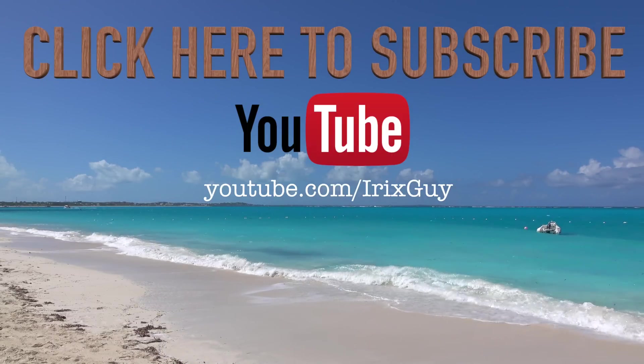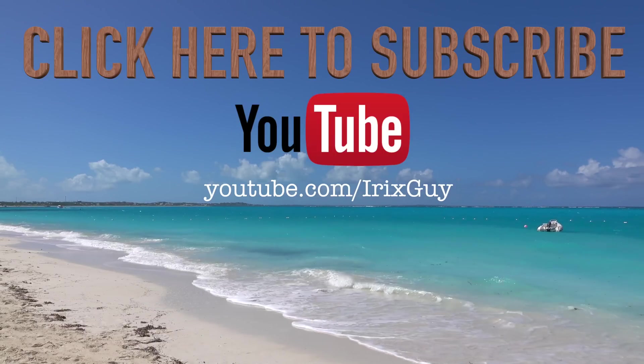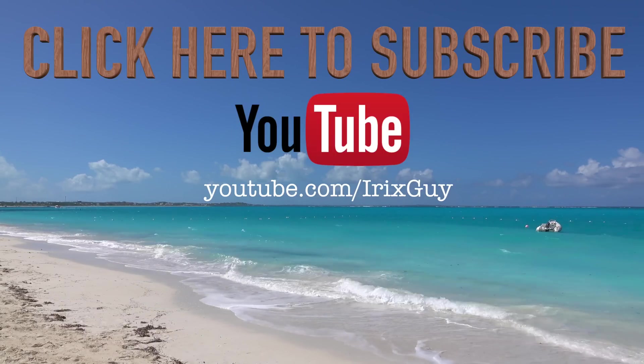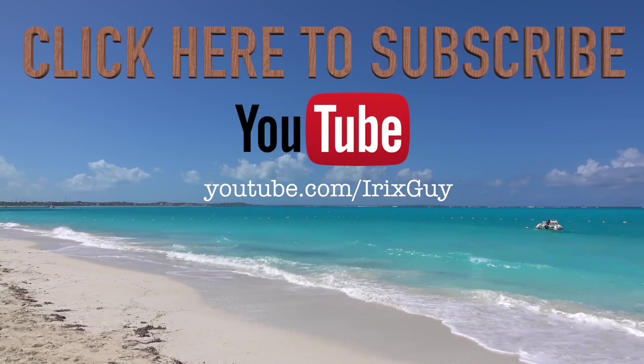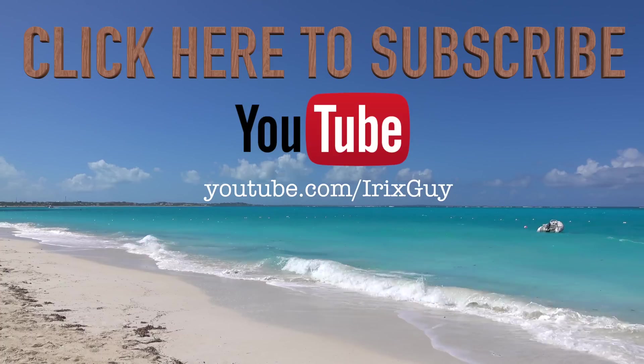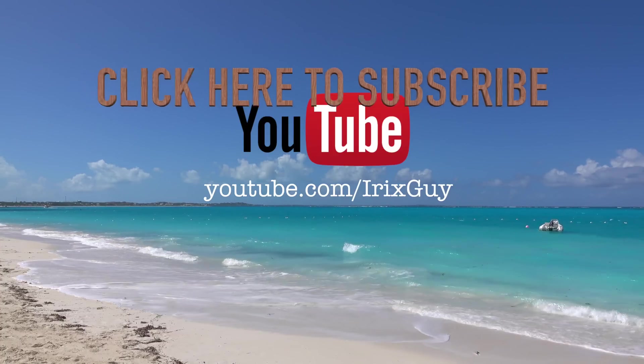Thanks for watching, and y'all have a good day. Check the link within this video's description — you can find all of the drones I just mentioned. I'm an independent channel, and it's viewers like you that help me to continue to grow. I appreciate your viewership, and y'all have a good day. Thank you.